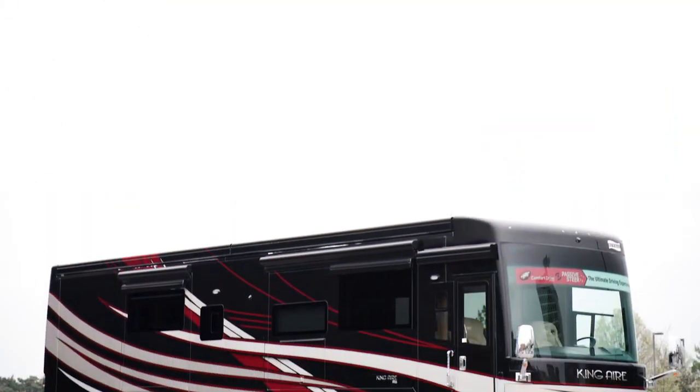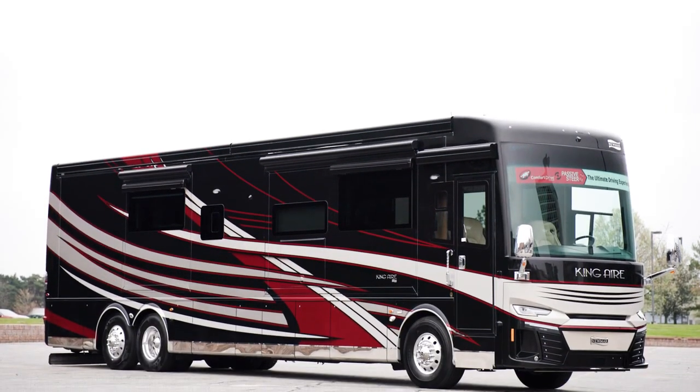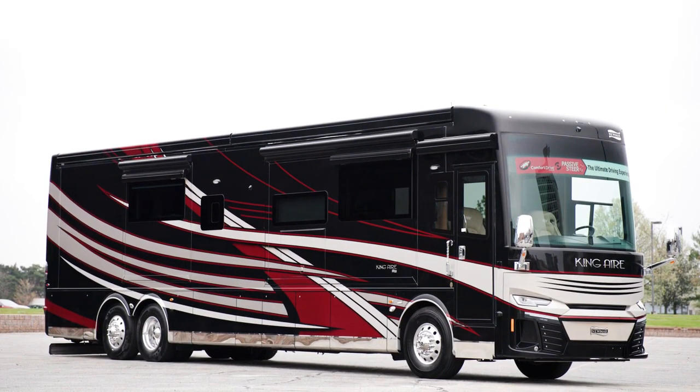Today, we're touring floor plan 4596, which is new for 2023 and one of four floor plans available.